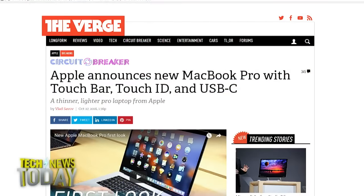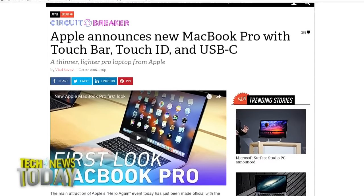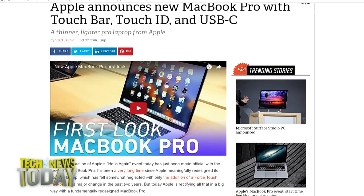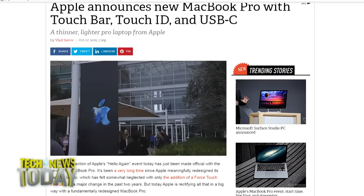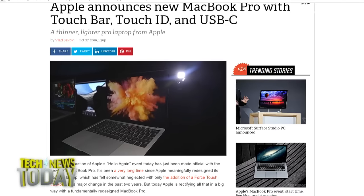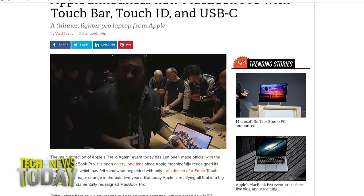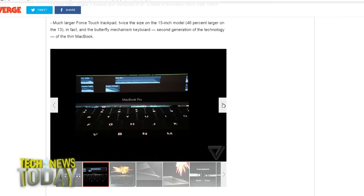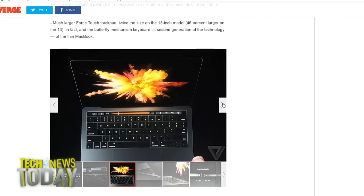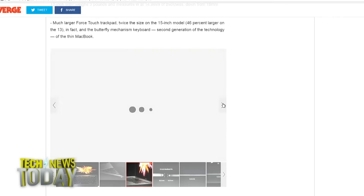Apple had a big event this morning — their 'Hello Again' event. As expected, they unveiled the latest entries into their laptop hardware catalog: the new 2016 MacBook Pros, the first meaningful design upgrade to the lineup in years. They've swapped the function key row with a multi-touch enabled OLED panel called the Touch Bar, which changes contextually based on what app is in use. There's also Touch ID integrated into the strip on the far right side for Apple Pay and security.